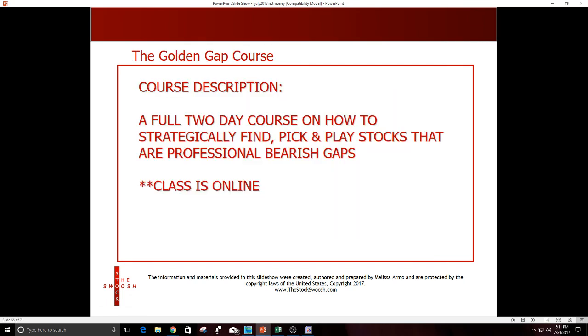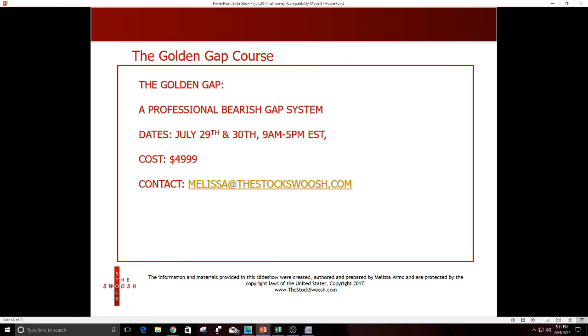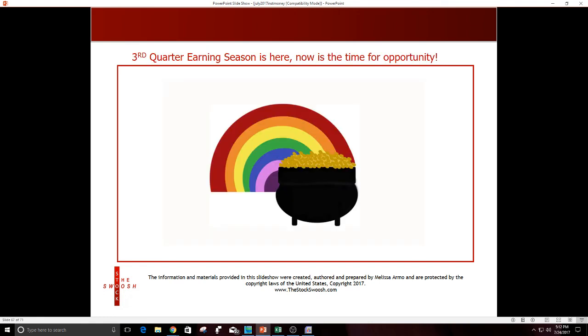My class is called the Golden Gap course — a full two-day course on how to strategically find, pick, and play stocks at bearish gaps. The class is online this weekend, July 29th and 30th from 9am to 5pm Eastern time. It's third quarter earnings season — we really only started last week, so you haven't missed that much. The whole period between now and early Labor Day will be a very busy time with lots of companies reporting. You have to make money when it's there in the market.